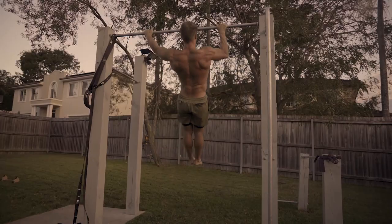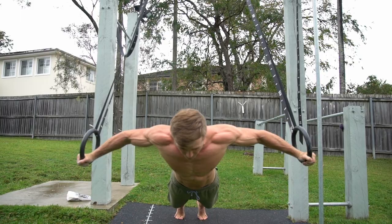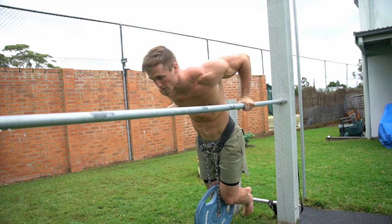If you want to grow muscle or get stronger, nothing is going to change how fast you can get there more than the quality of your training program, except for maybe how you take care of your basic nutrition. I'm going to tell you the three fundamentals you need to include when designing your own workout program to make sure you're progressing fast, avoiding plateaus, and actually training for your goals.